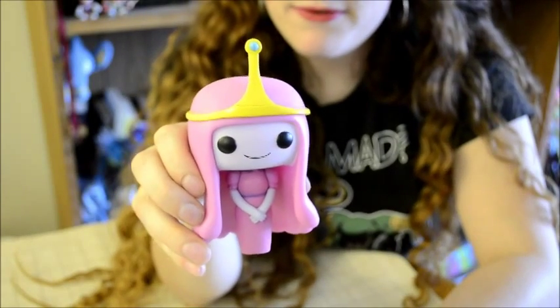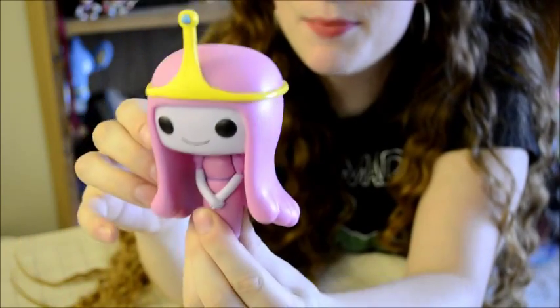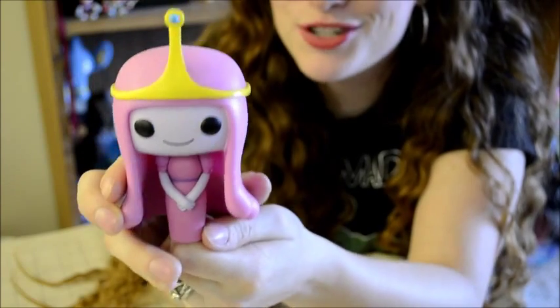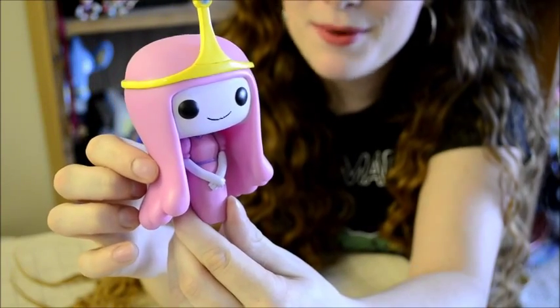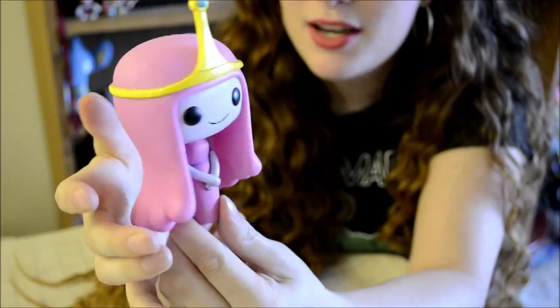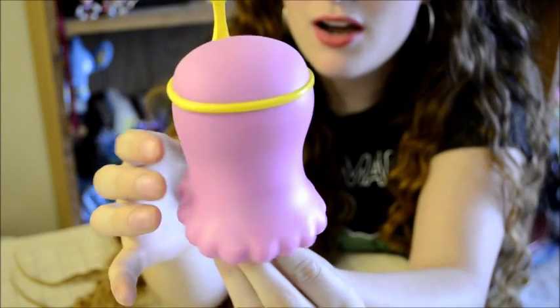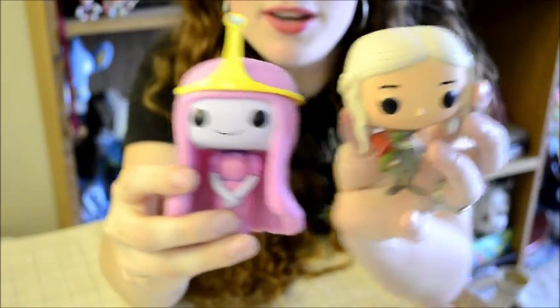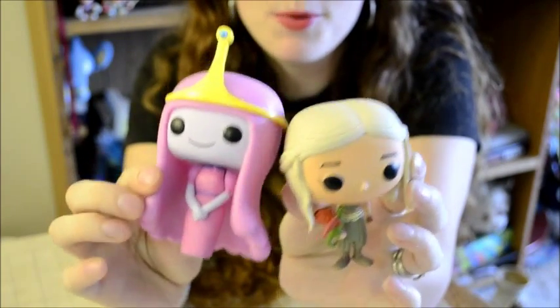First up is a new Funko Pop figure. I've been awaiting the Princess Bubblegum Funko Pop figure to show up in my stores for a while now and oh my gosh, she's cool. I think what I love the most about this figure is her hair. She's got this really neat long hair that kind of fans out at the bottom. Her look is really unique and totally stands out in my Funko Pop collection.